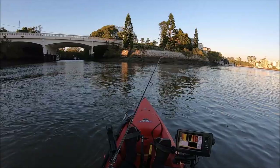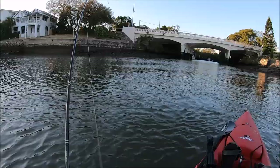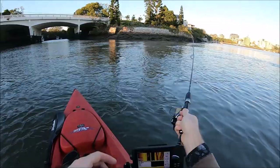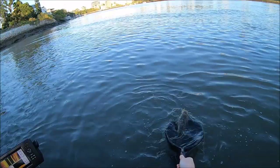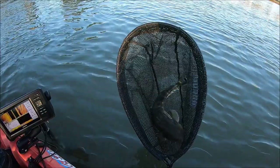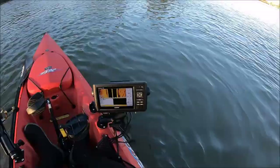Fish on! A flutty. Get him around the end there. Get in the net you dog. A little flutty — probably just legal. See you laddie. One fish on the board. Wonderful.